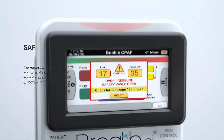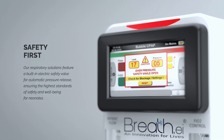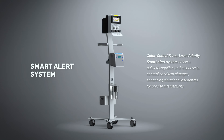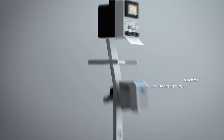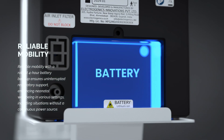Our respiratory solutions feature a built-in electric safety valve for automatic pressure release. A color-coded 3-level priority smart alert system ensures quick recognition and response to neonatal condition changes. Reliable mobility with a robust 4-hour battery backup ensures uninterrupted respiratory support.